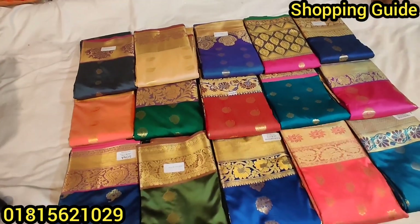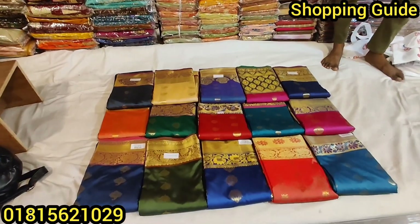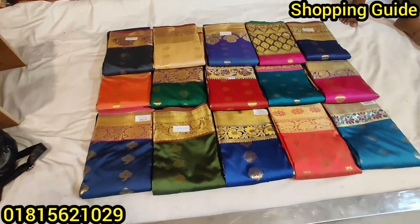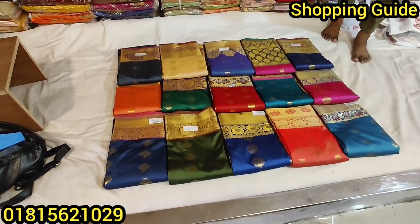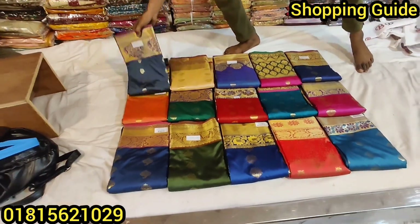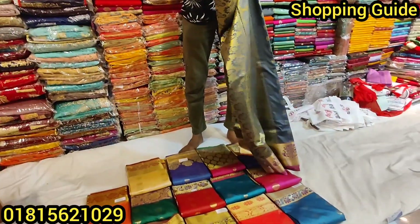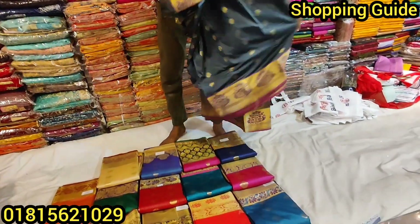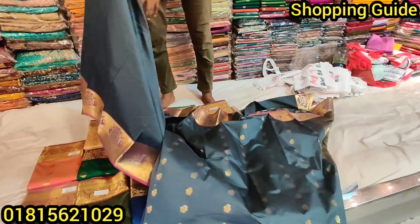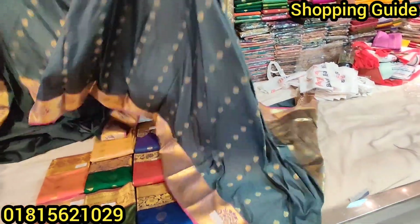Welcome back to my channel. I am very excited to share this with you. This is an eyeshadow with a purple combination. This is a glow color combination. It's a whole new product.